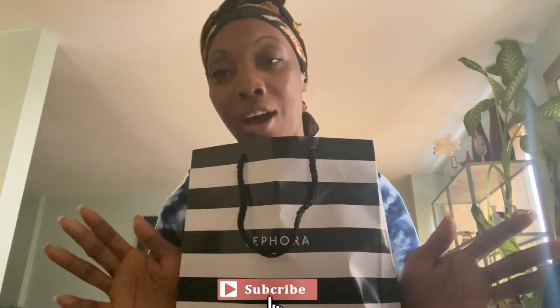Hi guys, welcome back to another video. I'm Susie Cute Things and I'm going to share some things about my new skincare routine — fall is coming, winter is coming. I went to Sephora and got myself some stuff. I was at my sister's house and she had this skincare she was using, she introduced me to it, and I got hooked. So I said why not do a new skincare routine?